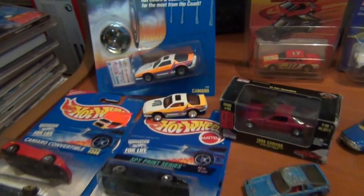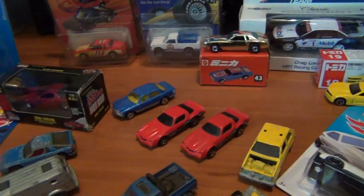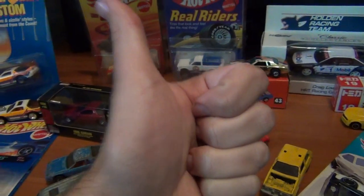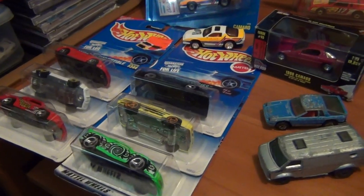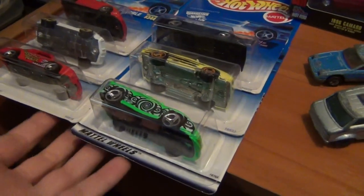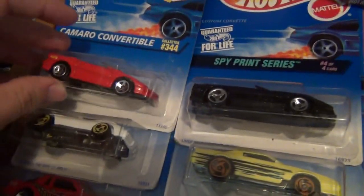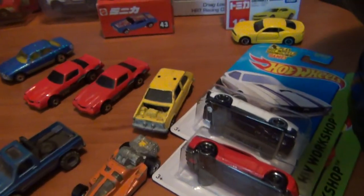Hey everyone, Josh the collector guy here. Hope you all had an awesome week. Hope you were able to get out and about during the week or on the weekend and find some awesome cars. This is my big lot of finds this week — got some 90s cars from the flea market and a couple of other assorted ones as well. It's an absolute Chev-fest this week, everything is pretty much Chevy related.